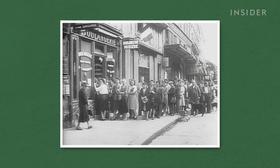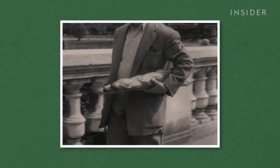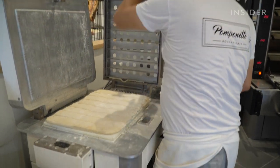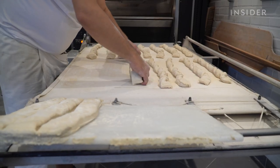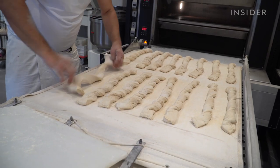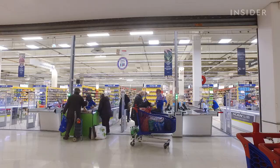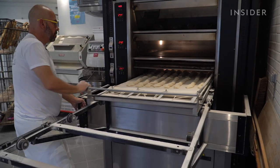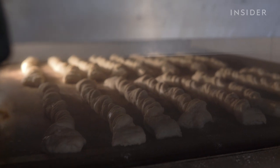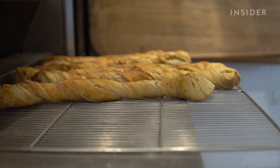Bread is a staple of any complete French meal, and French consumers expect it to be fresh and without preservatives. That leaves the country's 30,000 independent bakeries with a lot of unsold goods. Many donate leftover bread at the end of the day, and since 2016, the French government has forbidden supermarkets from throwing away leftover food. But even with those policies, there's simply too much bread — Wallet estimates about 10% of each bakery's production goes to the trash.